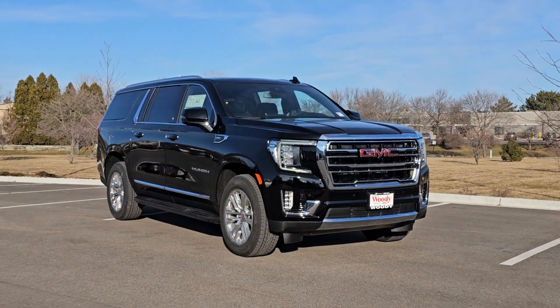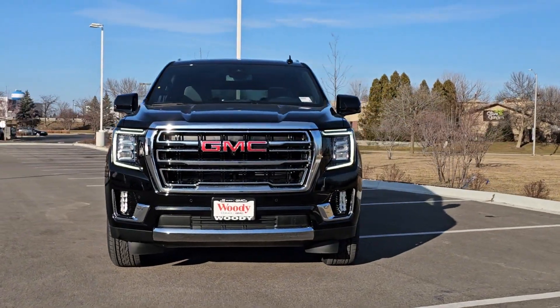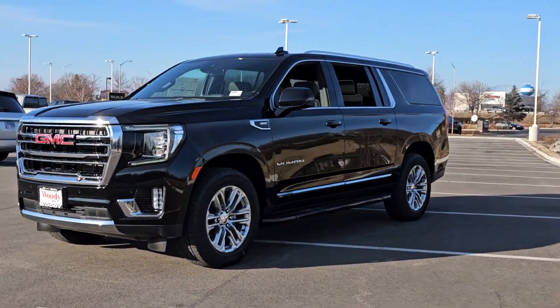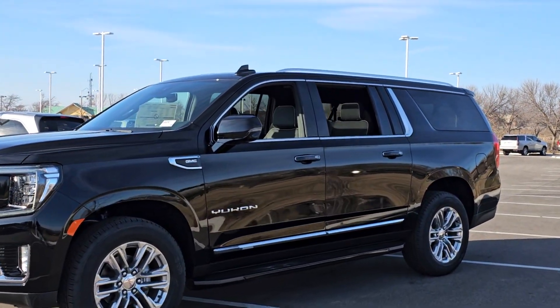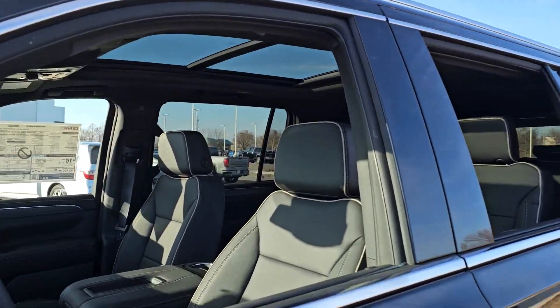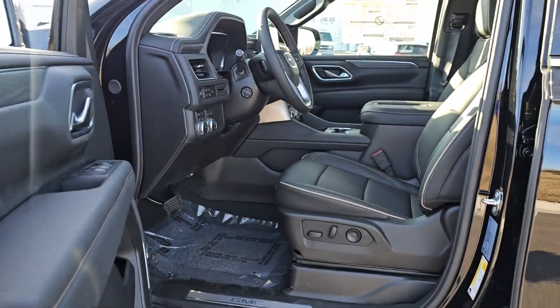This could be the car for you. The 2024 GMC Yukon XL. This exceptional Yukon XL delivers rugged performance, refined comfort, and plenty of room for passengers and cargo thanks to its extra-long wheelbase. Your options for towing and road tripping are wide open in this full-size SUV with an oversized appetite for adventure.